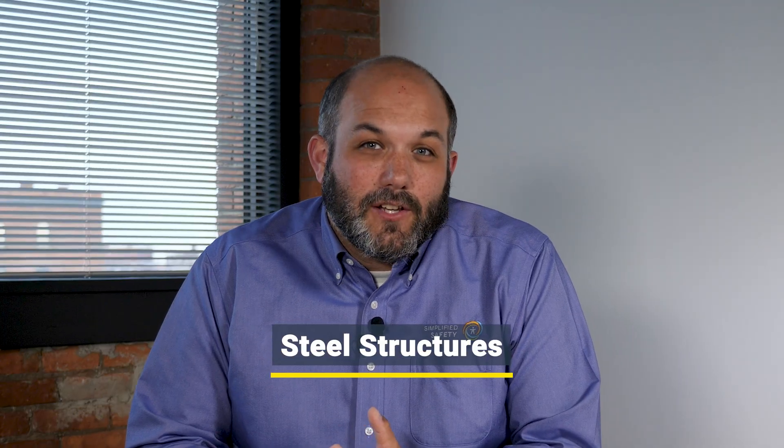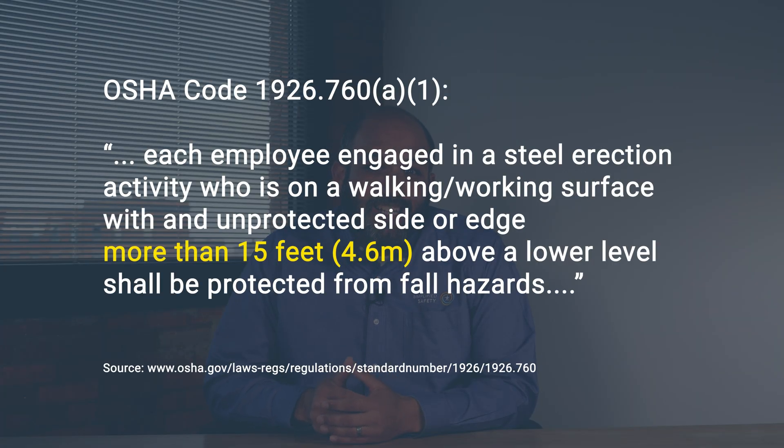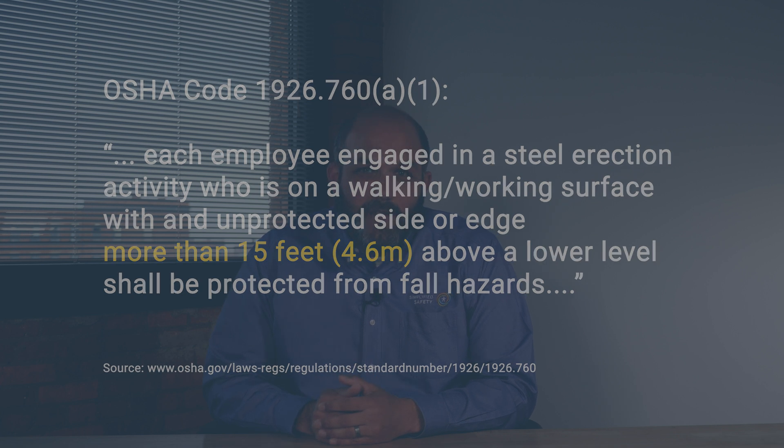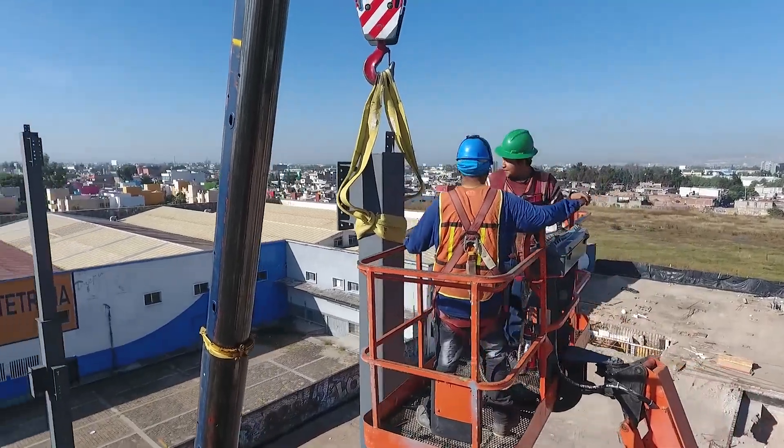If you're working on the construction, alteration, or repair of a steel building, steel bridge, or other steel structures, then fall protection is required when you're on a surface that is 15 feet or more above a lower level. There is some nuance to what you can use for fall protection, like a controlled decking zone, and I encourage you to check out the OSHA code to make sure you're using the right equipment.